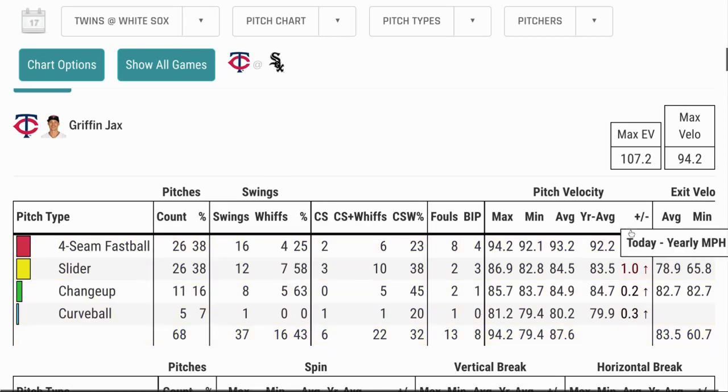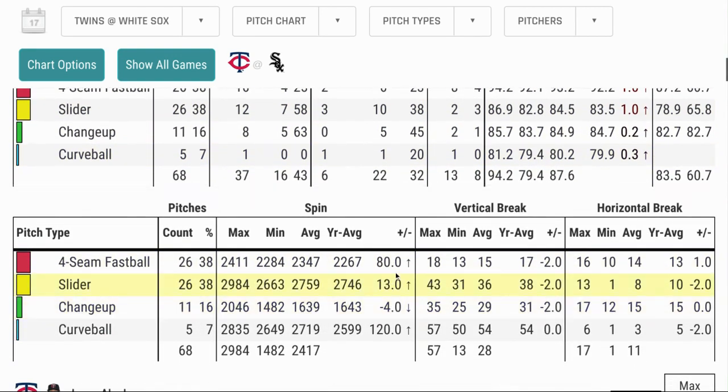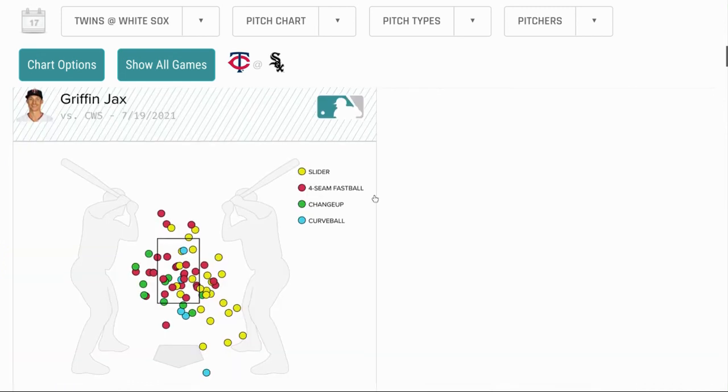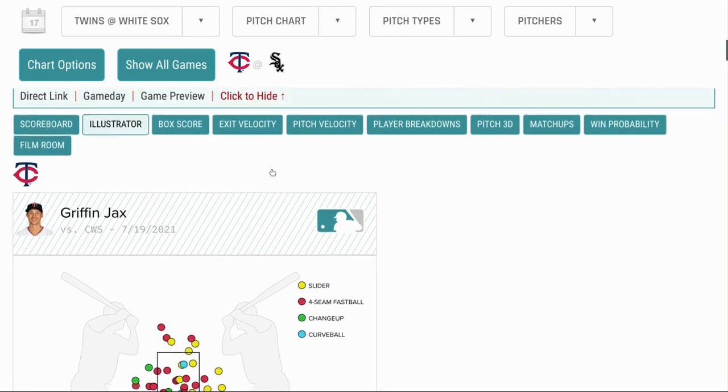His velocity was up a bit, which is great to see, and his spin was up on most of his pitches as well. He left a lot of pitches over the zone, but when you're mixing it up and keeping guys off balance, you can do that. As we saw in the highlights, a lot of those swinging strikes were on pitches pretty much over the middle.